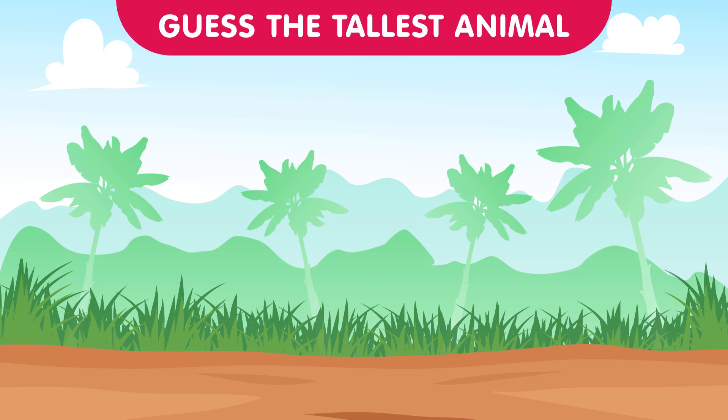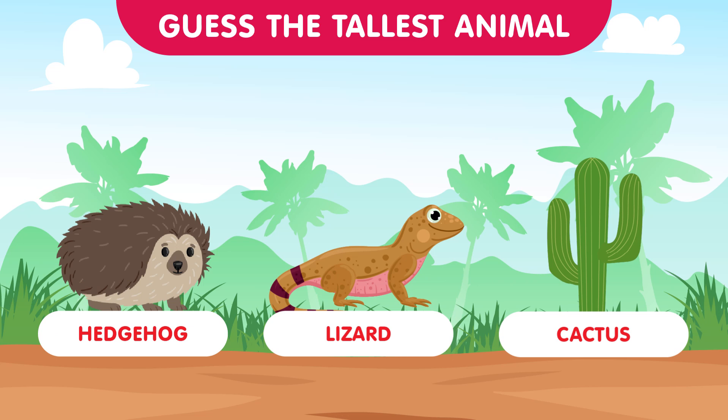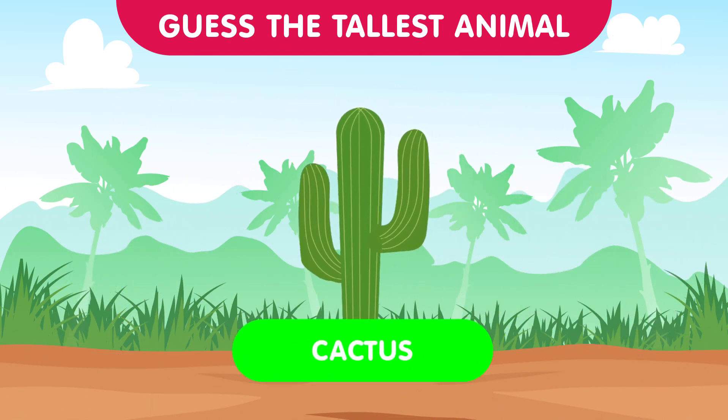Time for a prickly challenge with the hedgehog, the lizard, and the cactus. Which one reaches the greatest height? The answer is the cactus — while the hedgehog and lizard are cute, the cactus stands tall in this round. Nice try everyone!